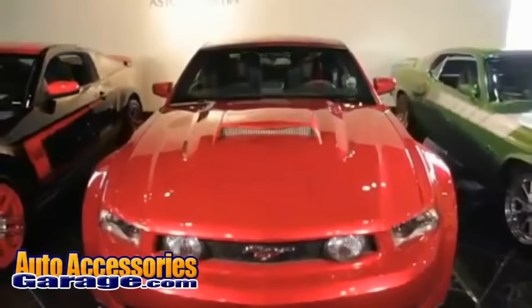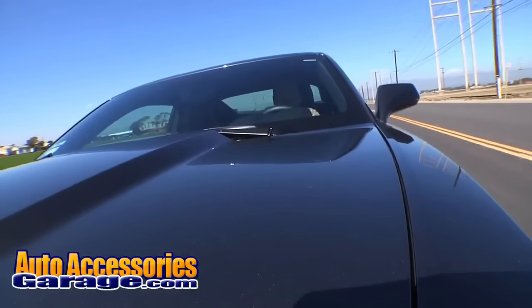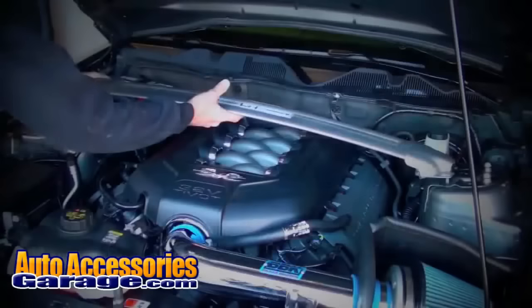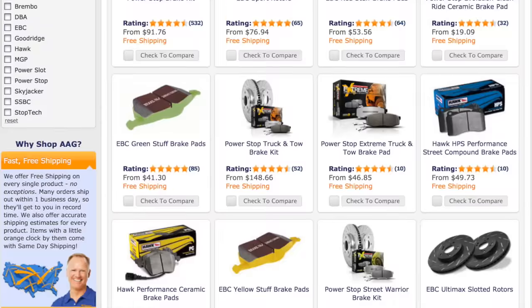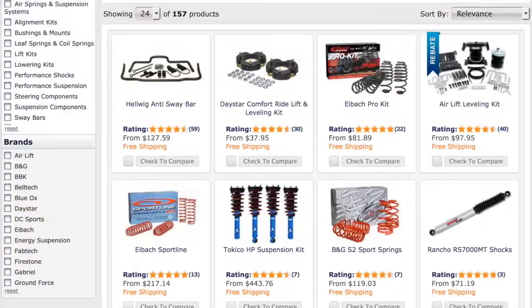If you're in the market for performance parts, our extensive catalog of aftermarket upgrades are just what you need for that competitive edge the next time you hit the track. We stock performance brakes, exhaust systems, shocks and struts, and much more.